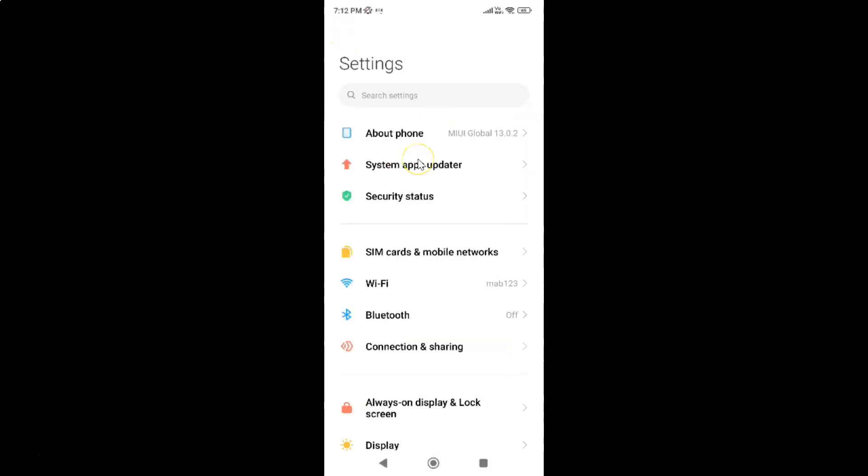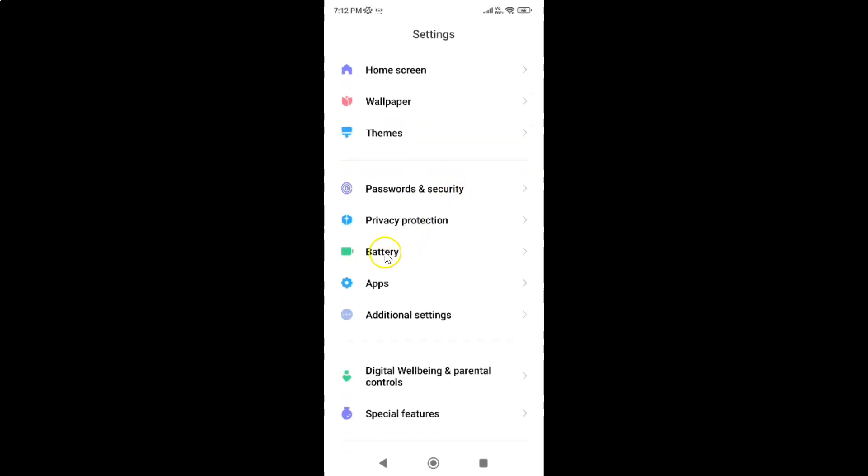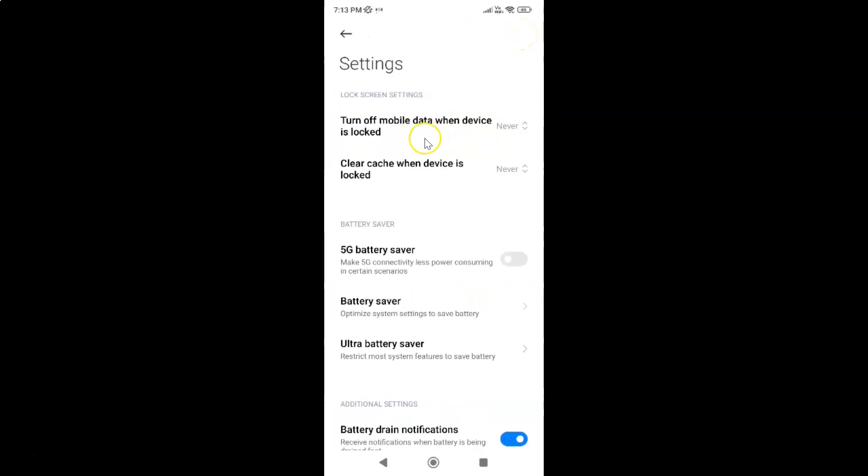To turn on or off 5G battery saver on Redmi Note 11 Pro Plus 5G, you have to open your Settings app, then scroll down to Battery and tap on it. Then tap on the settings icon at the top right.